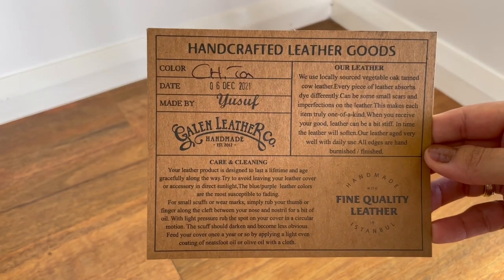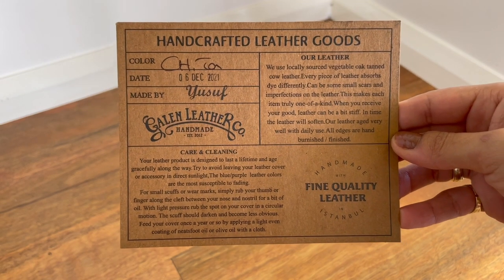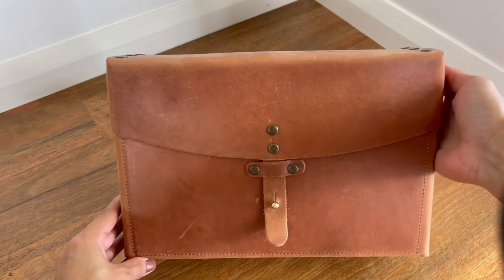It also gives you a card of who made your bag, along with all the details of care, cleaning, and about their leather — so that makes it really personal. And inside, they also give you an extra strap. You can choose two straps and some extra hardware just in case one goes faulty. It's a beautiful bag.